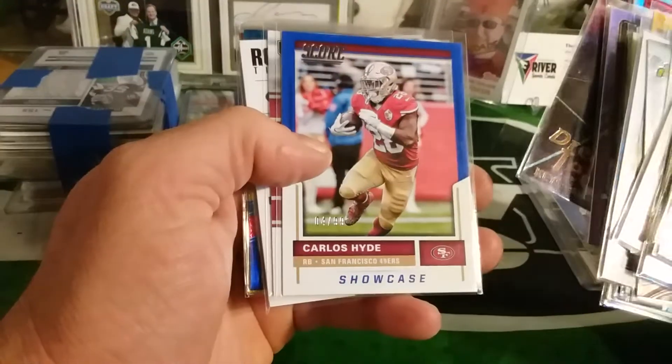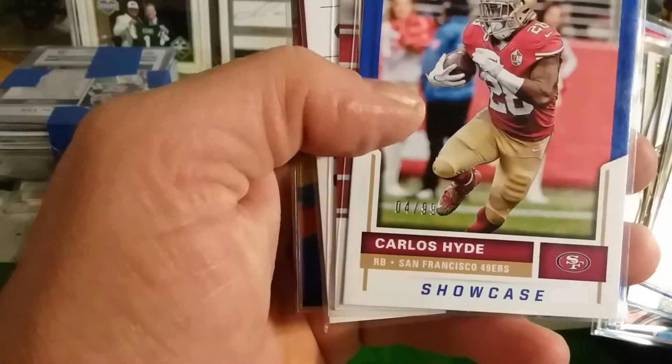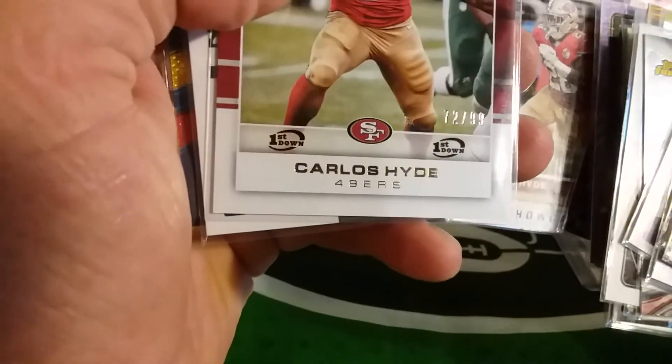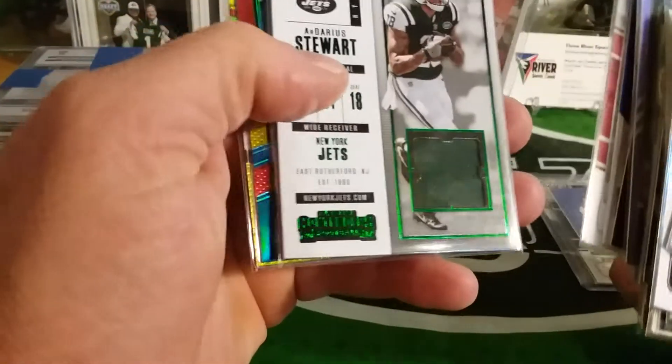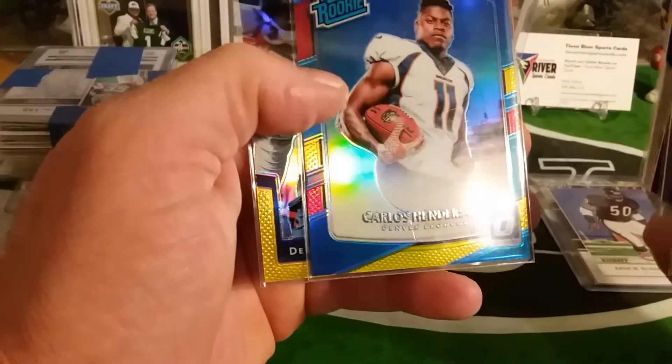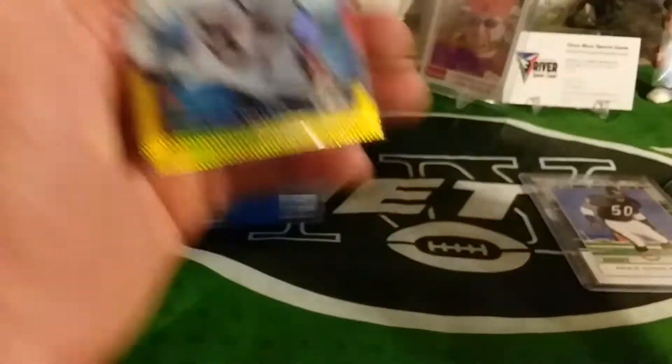Queshawn Carlos, 4 out of 99. Carlos, 72 out of 99. Dari Stewart, Carlos Henderson, Marcus Walker.